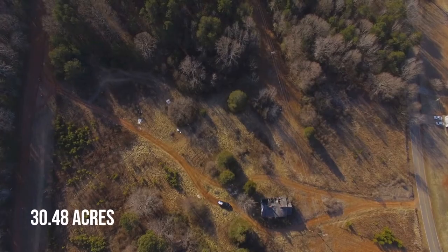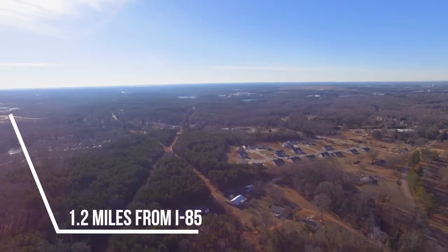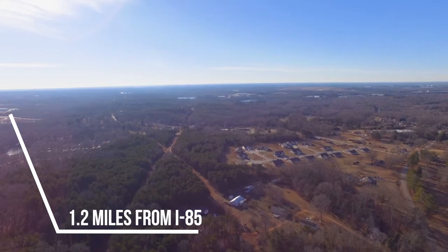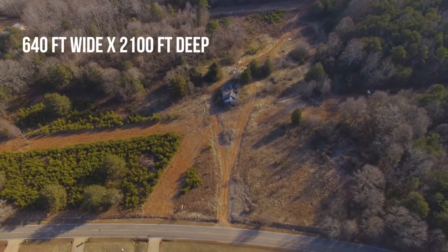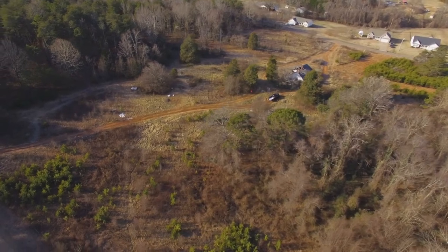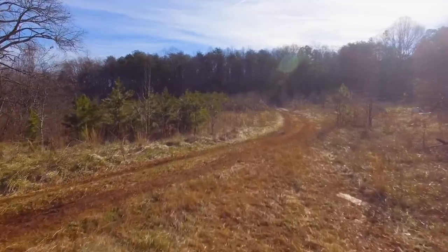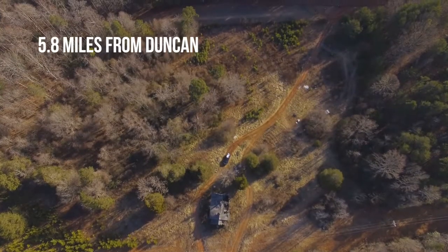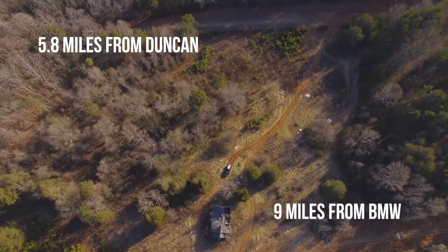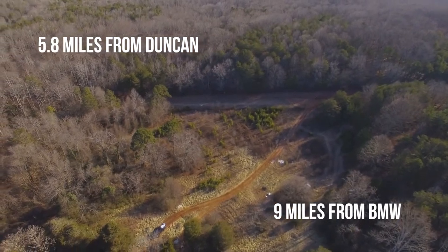2121 John Dodd Road is 30.4 acres of land conveniently located just over a mile from I-85. It is 640 feet wide by 2100 feet deep. It allows easy access to both the city of Duncan and to the thriving BMW plant where many upstate South Carolina residents work.